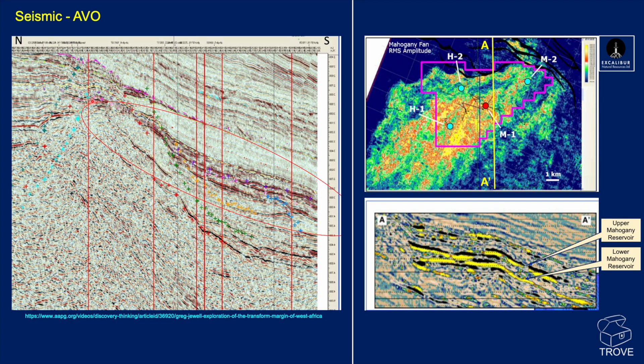Here we can see the seismic line over the Jubilee field. On the right is the RMS amplitude map — RMS being the root mean square of the amplitude, which takes the highest value of either the peak or trough and plots those. This can sometimes map out some very odd things, and you might want to separately map peak and trough amplitudes to see how they compare. This is the anomaly, with the Mahogany discovery well, an appraisal well, and wells over in the block to the west. This is how the field was defined, calibrated, and better understood.